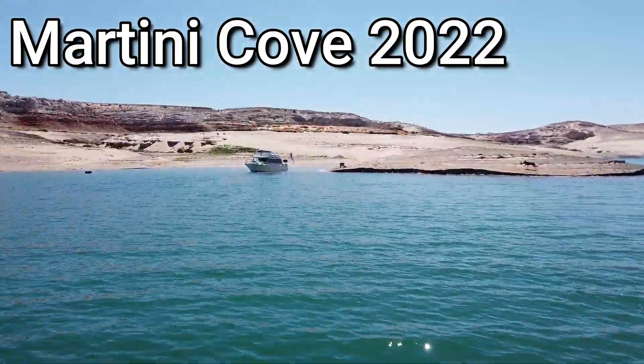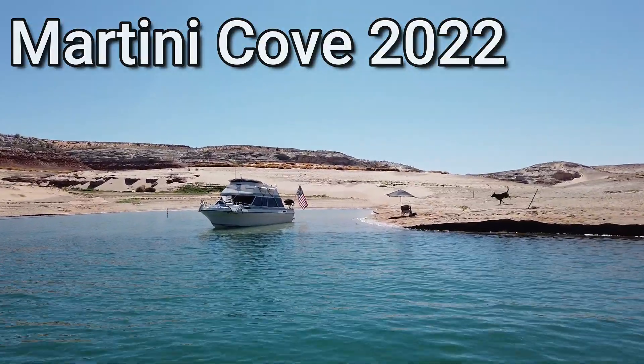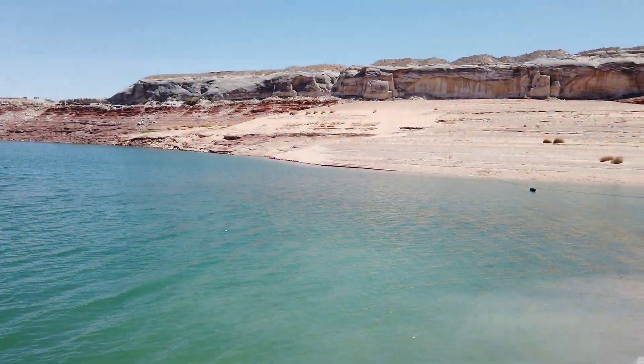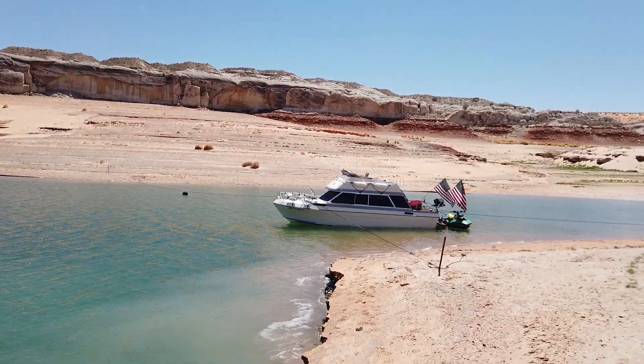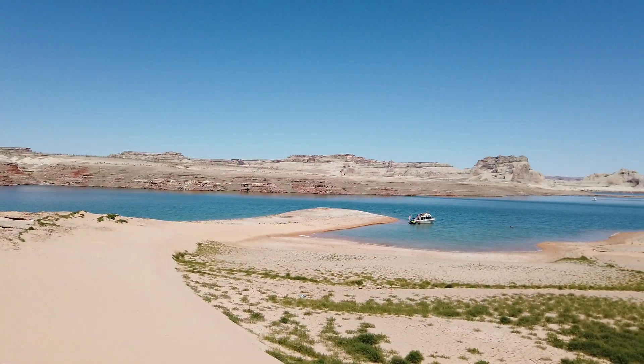Thor here, and in this episode I revisit Martini Cove in Lake Powell. This place is still a great cove to visit. For folks who watched my first video on Martini Cove that I made in 2021, realistically not a whole lot has changed. The cove is a little more exposed than before and a little smaller, although I suspect if the water comes up at all, the cove size will grow significantly.